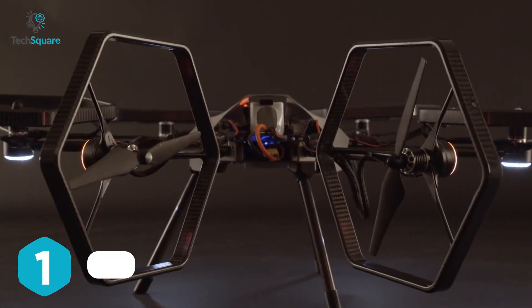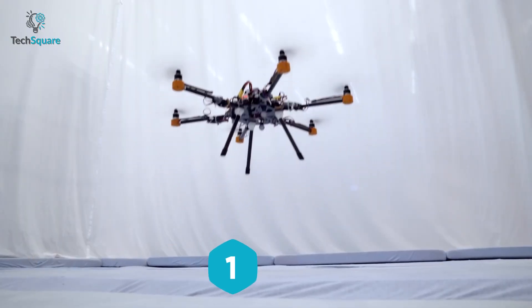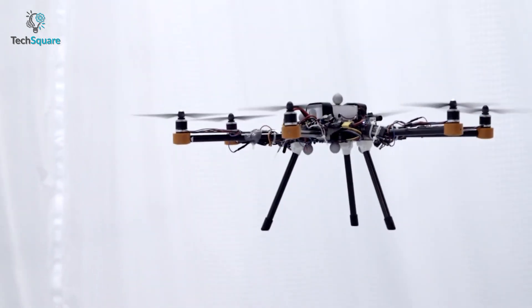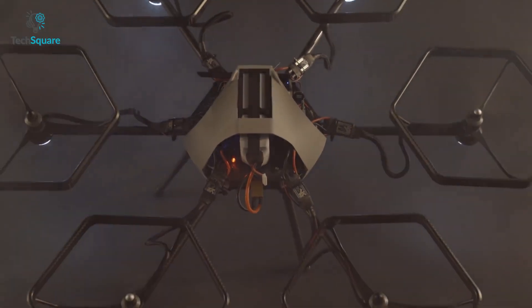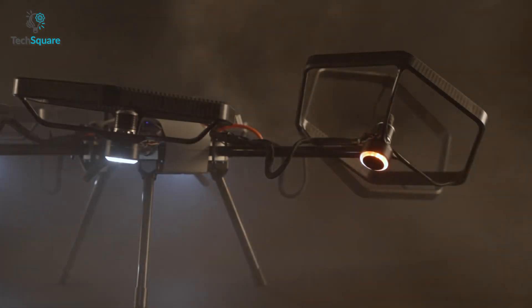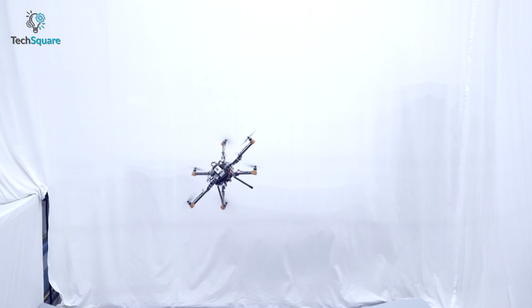We redefine agility and maneuverability in the air with the Valero drone. This hexacopter can hover in any orientation by decoupling its position with six individually tiltable axes. It can maneuver in unexpected ways you might have never thought of before — you can even fly it parallel to a wall, making it even more stand out.